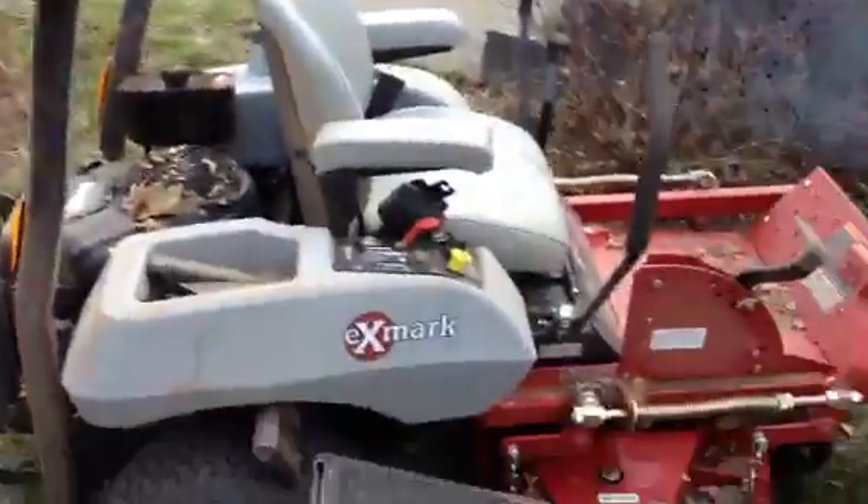I went to grab my goggles and I go, where are they? They had fallen out and they're somewhere in this huge pile. I went through the whole pile and I have not found them so far — so I'm screwed.